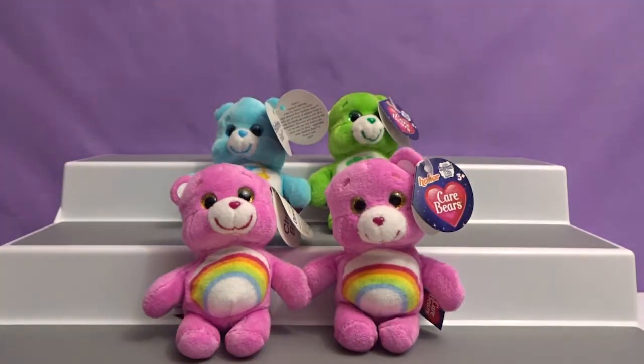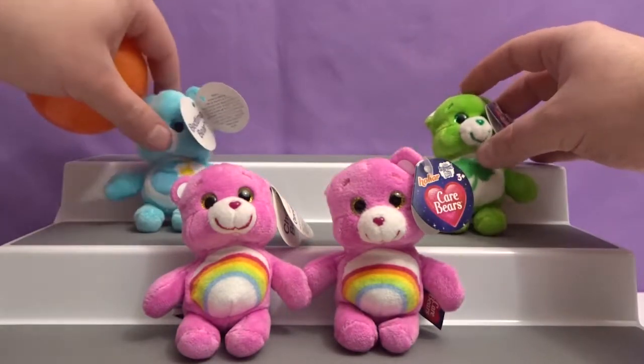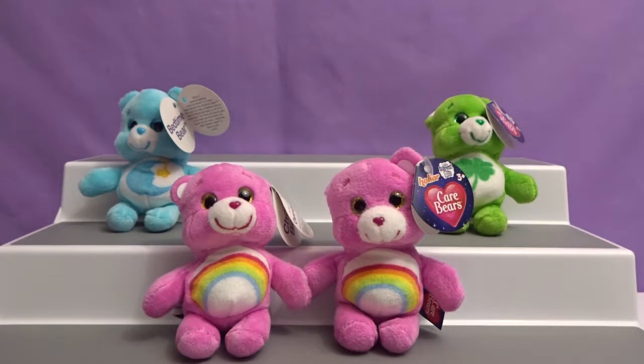Okay Krystal, let's talk about favorites for this video. Which one is your favorite? I am going to go with Cheer Bear, the first one I opened. What about you, Daniel? I really like Good Luck Bear. I'm going to keep Good Luck Bear around because he's good luck. Let us know in the comments below which one is your favorite. Please subscribe to the channel, like the video, and share it with your friends. Thanks for watching everyone. Have a great day. Bye!